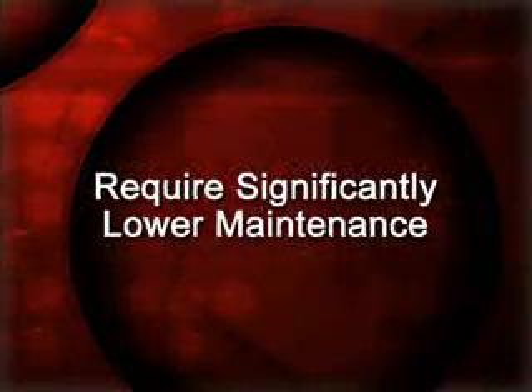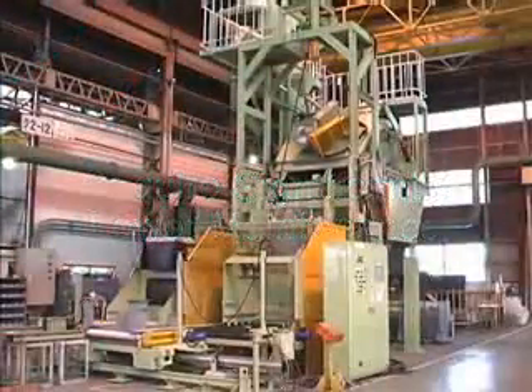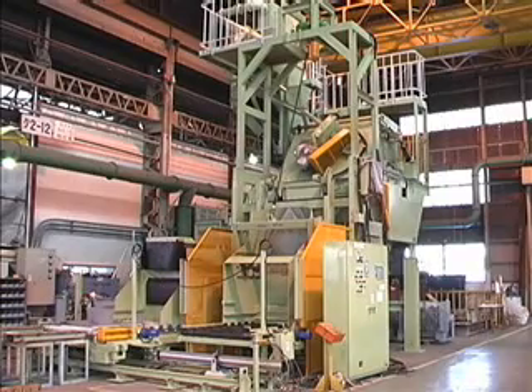By virtue of their design, CMD models require significantly lower maintenance than conventional tumble-type blast machines. The CMD series also cleans small, thin parts without the problems associated with articulated mills.